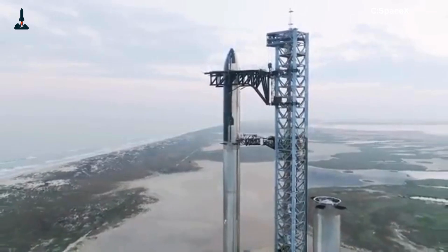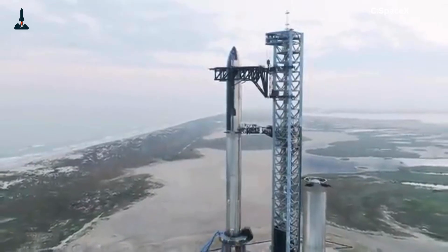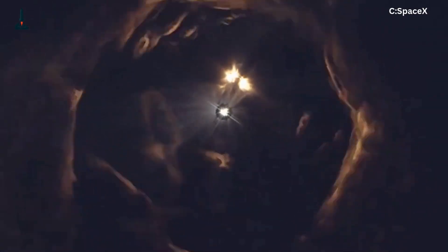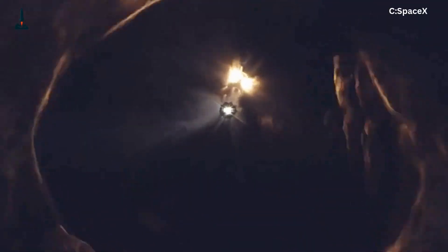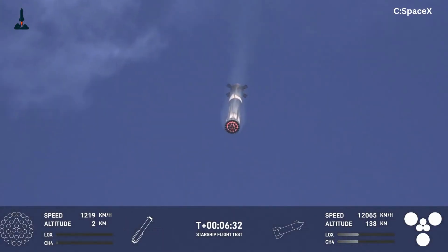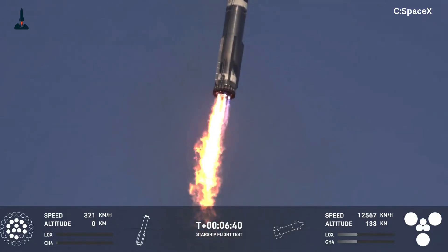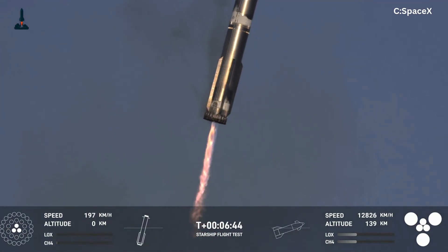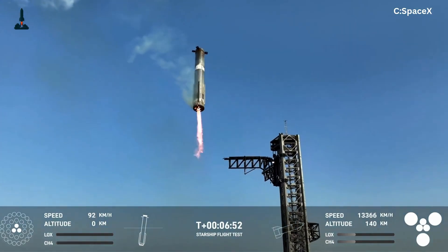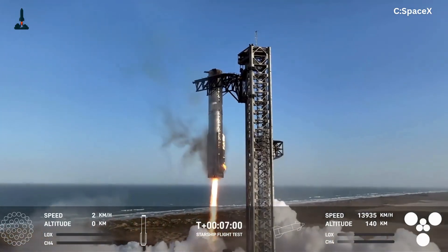If today's Mechazilla catch blew your mind, wait until you see what comes next. In our next video, we'll break down how SpaceX plans to refuel Starship in orbit — a move that could make Mars colonization a reality. If you love spaceflight as much as we do, hit that subscribe button, tap the notification bell, and drop a comment below. Would you trust a robot tower to catch a falling rocket? Stay curious, and I'll see you in the next one.